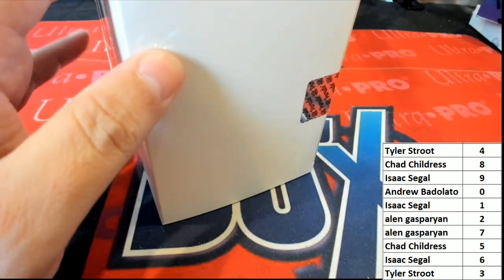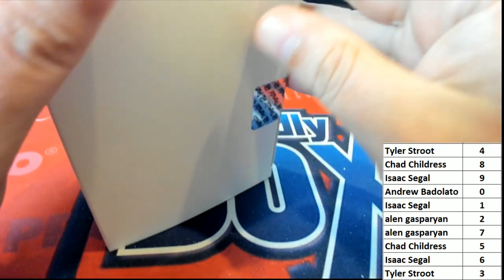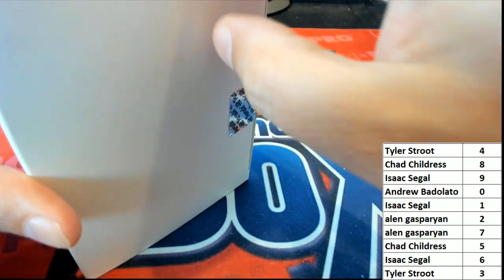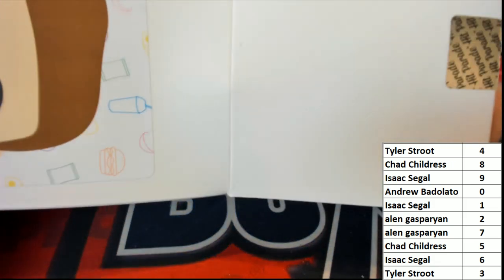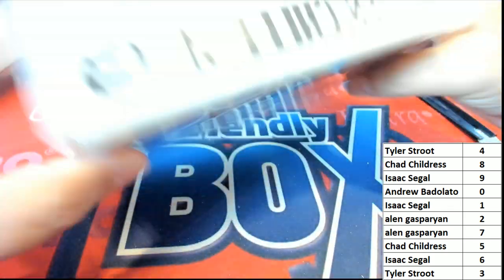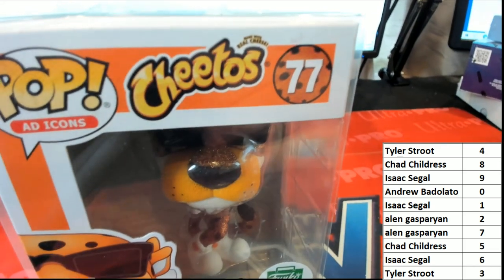Come on, Chester Cheetah! I just want to see a Chester Cheetah. But there are a lot of great ad icons, and everybody kind of probably has some different ones that are their favorite. Here we go, what's it going to be? Oh! What do you know — it is a Chester Cheetah! Seven is the number.